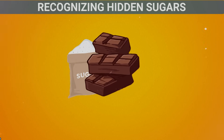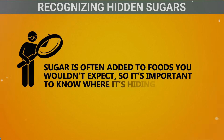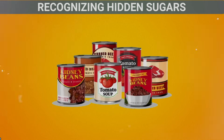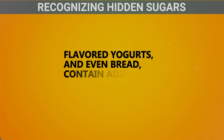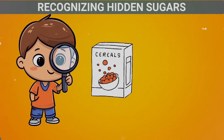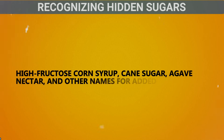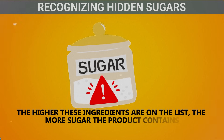Recognizing hidden sugars: Sugar is often added to foods you wouldn't expect, so it's important to know where it's hiding. Many processed foods, such as breakfast cereals, sauces, salad dressings, flavored yogurts, and even bread, contain added sugars. When you read food labels, look for ingredients like high fructose corn syrup, cane sugar, agave nectar, and other names for added sugars. The higher these ingredients are on the list, the more sugar the product contains.